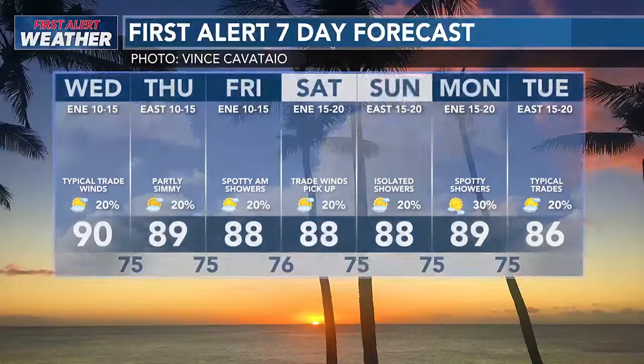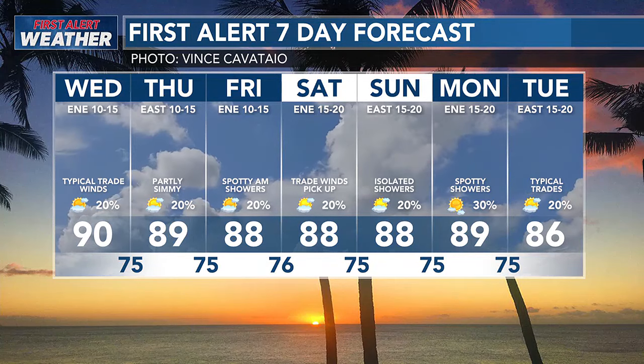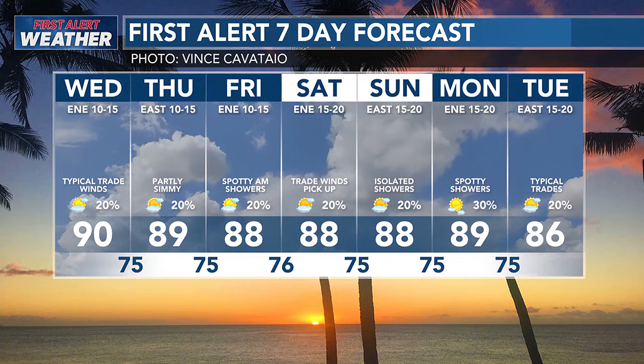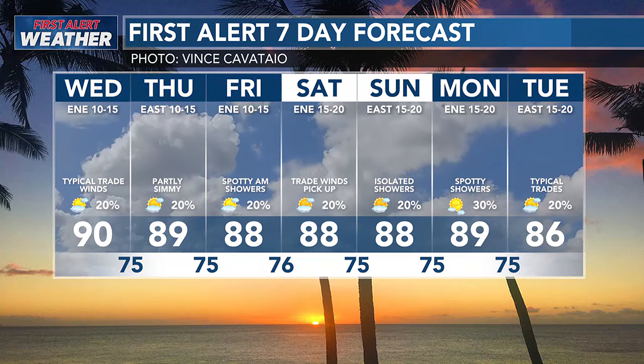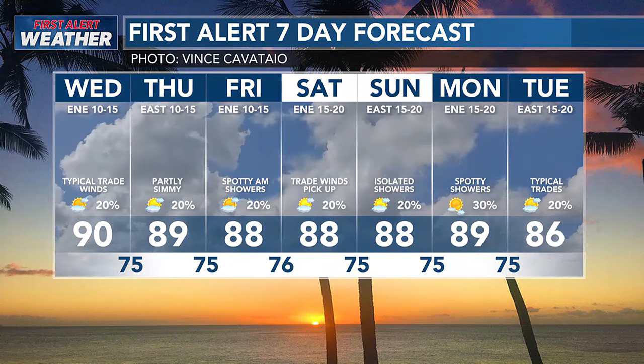Here's a quick look at your first alert seven-day forecast. Tomorrow is still going to be warm even with those trade winds in store, and we'll be around 90 degrees for a high temperature in town. That's it for first alert weather. Let's shift over to our first alert track.